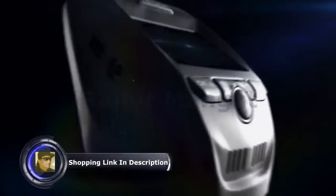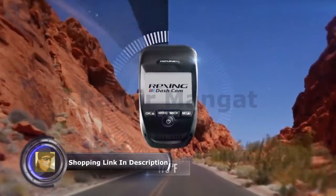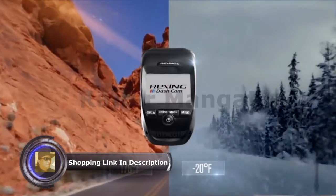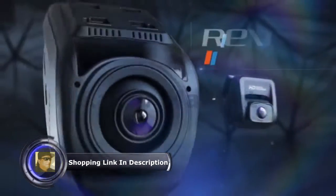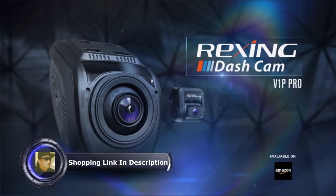The REXING Connect app links your mobile device to the dash cam, so you can view, save and share footage instantly at any time. Powered by a supercapacitor, the camera can withstand extreme heat and cold, which ensures more uptime and reliability in any climate.